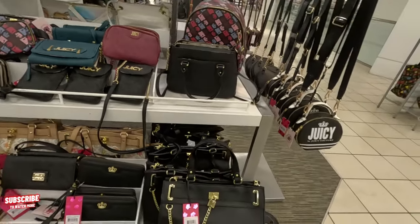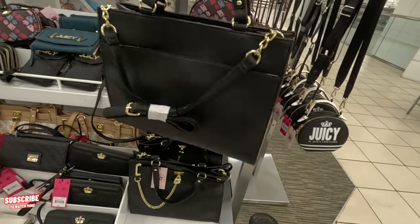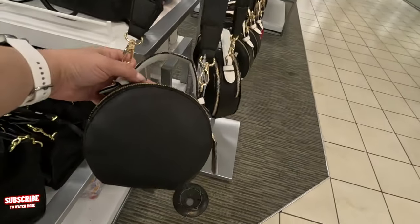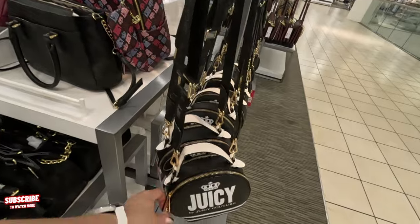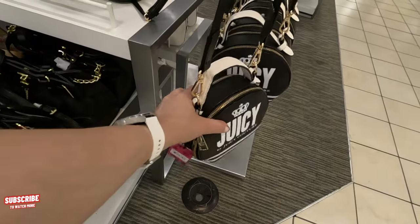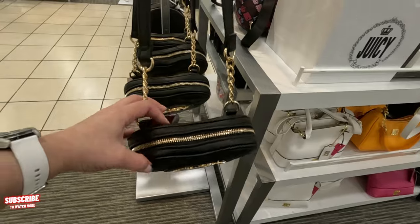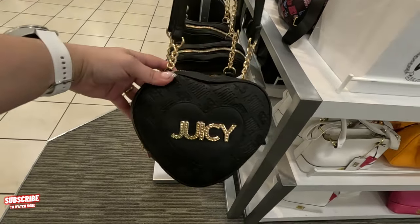This is a JCPenney here at the Wellington Mall in Florida. Look at this black one for $80, crossbody and shoulder strap. Look at this cute crossbody — such a cute little mini. Look at the straps on that Juicy Couture. This one is $60 — it's called 'licorice' because it's white and black. And look at this heart one over here on this side.